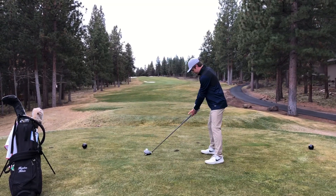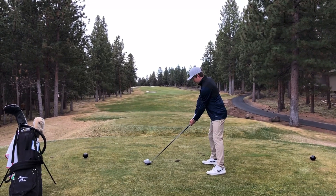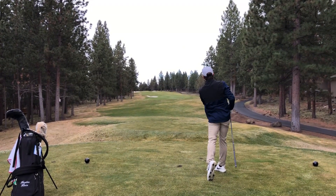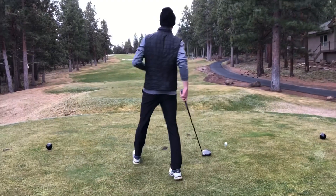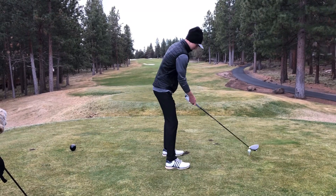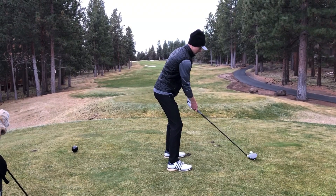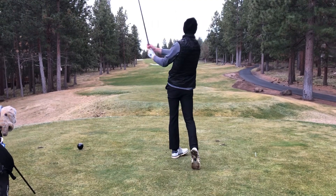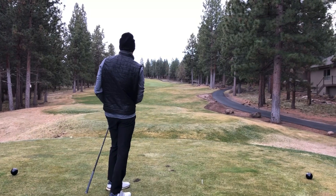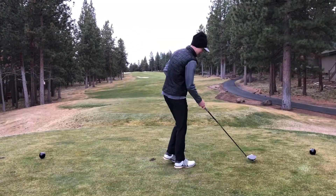Hole 17 here, 395 uphill. Hayden's got driver. Heading a little right, should hold on though. Jackson's also going to take driver. Started down the middle, leaking a little right — kind of where my line is going. Cart path. Jackson with a provisional.